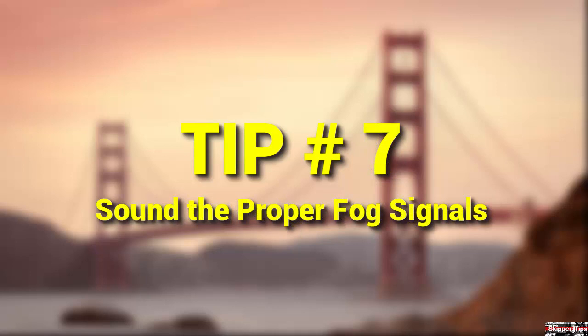Sound the proper fog signals to warn others of your position. The navigation rules describe the duration of a blast as either short, which is about one second duration, or prolonged, which is about four to six seconds duration. Vessels under sail sound one prolonged blast followed by two short blasts every two minutes. Vessels under power or power and sail and making way through the water sound one prolonged blast every two minutes. If you are under power and not making way through the water, which means drifting, then you sound two prolonged blasts every two minutes.